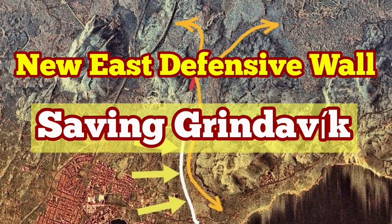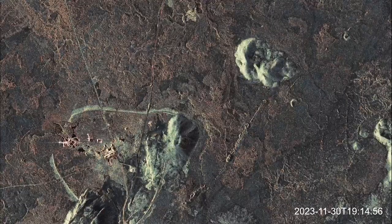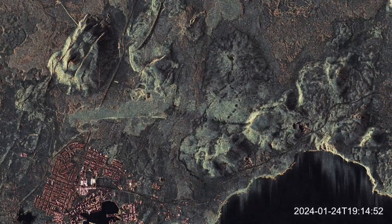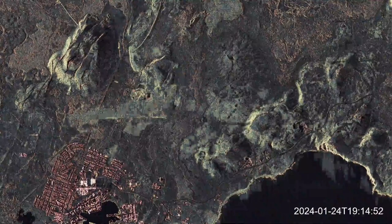In December 2023, an eruption in the Sundunka crater field of the Rekines Peninsula shocked the world. This volcano erupted right next to a geothermal power plant, one of the first in the world. And in January 2024, a second eruption burned parts of the town of Grindavik.